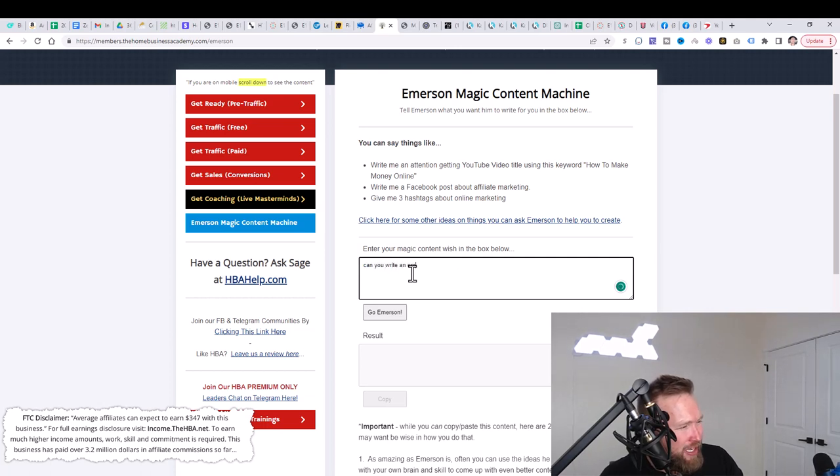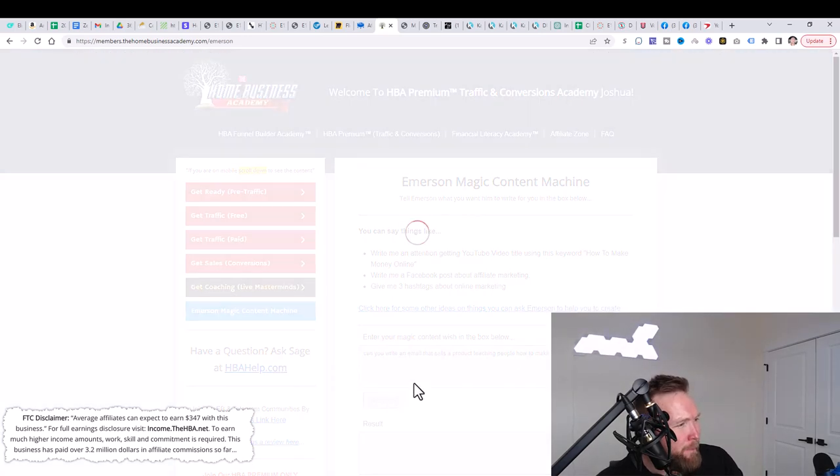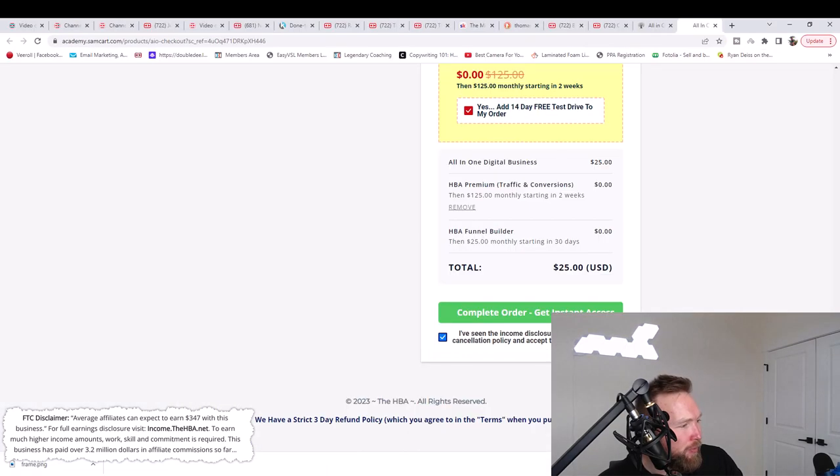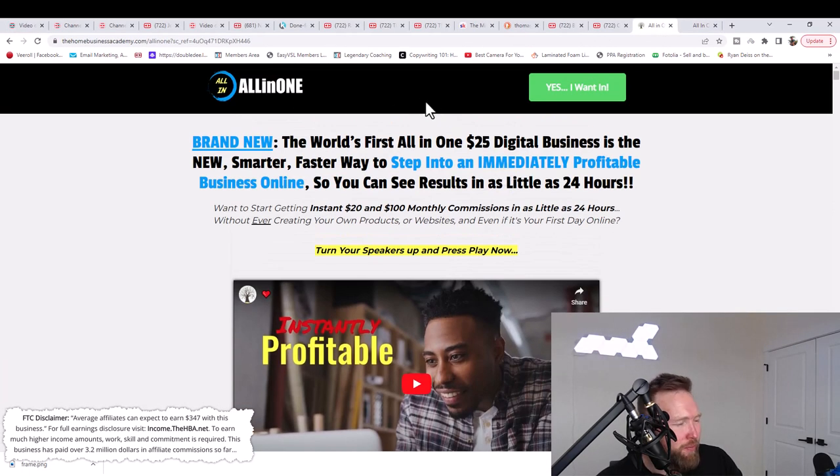We're going to type in a prompt: 'Can you write an email that sells a product teaching people how to make money online?' The more you know about this specific product — the Home Business Academy — the better you'll be able to promote it.